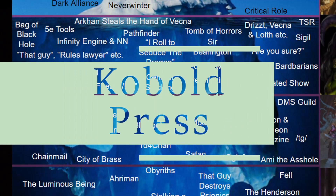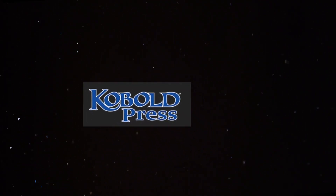Kobold Press, or Open Design, is a game company that produces roleplaying games and supplements. Initially they had a focus on the patronage crowdfunding model for game releases, wherein games have limited releases for backers. More recently they have released games publicly and even been commissioned to produce adventures by Wizards of the Coast.